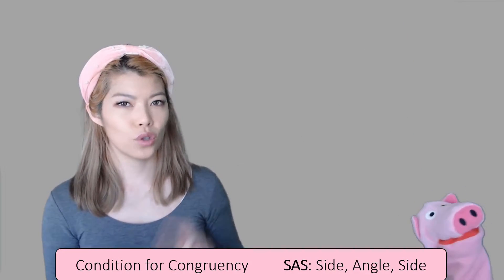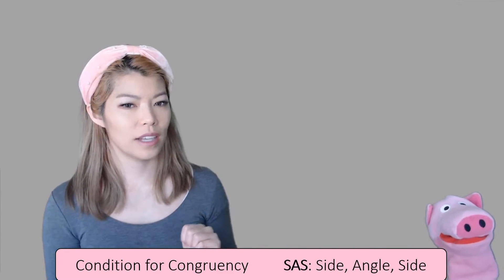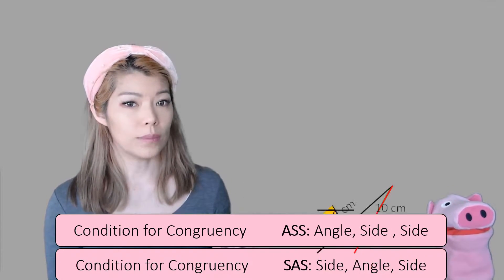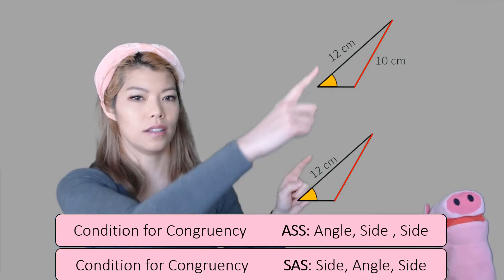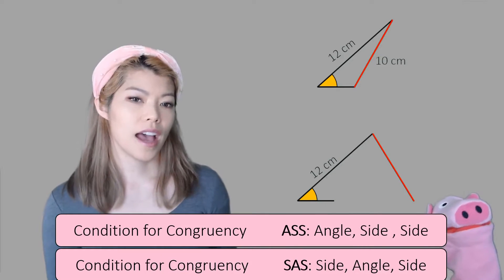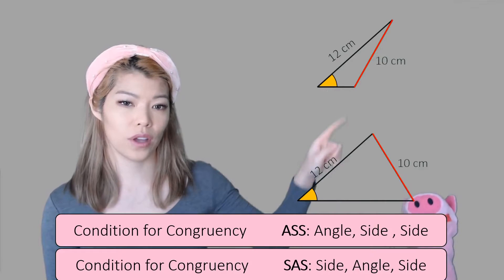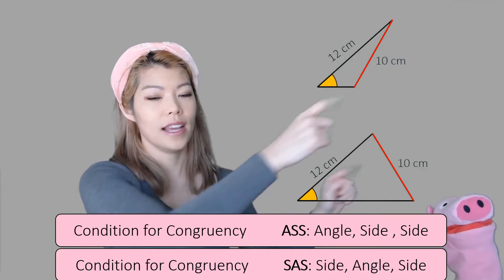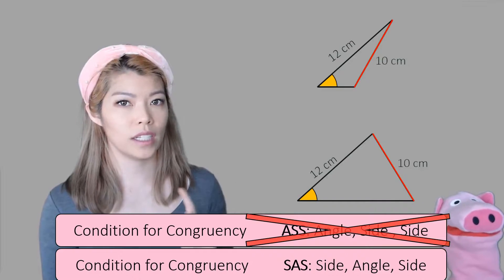With two angles and a side, the order doesn't matter. But with two sides and an angle, does the order matter? Can we have angle, side, side? If I kept the same angle and the same two sides — 12 and 10 — I could draw the 10 on that side, and now we have two different triangles. So it's only congruent if the angle is in between the two sides. There is no ASS in math.